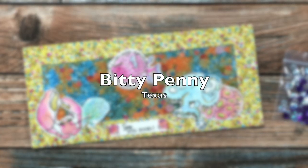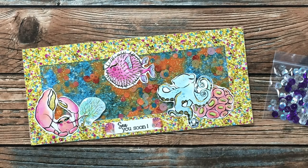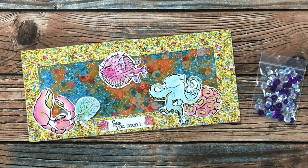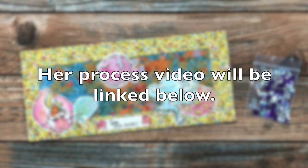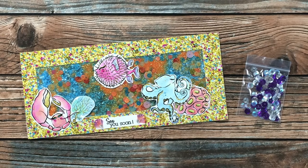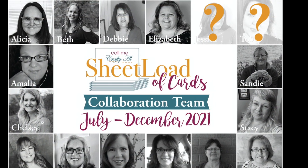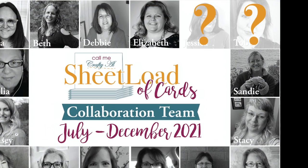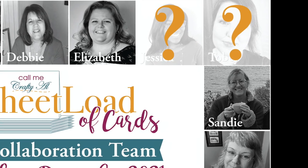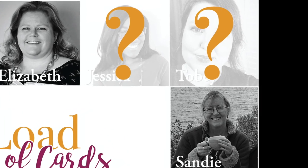Toby of the Bitty Penny channel sent me this next card. I actually saw her make it in a video and commented how much I loved it, and she gifted me with it as well as some shaker bits for a future shaker card of my own. If you haven't already heard, you might want to check out yesterday's announcement video because I introduced a couple of new collaboration team members and you might just recognize one of them. Thank you so much Toby for the beautiful card and sequins.